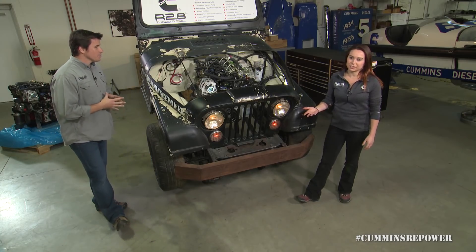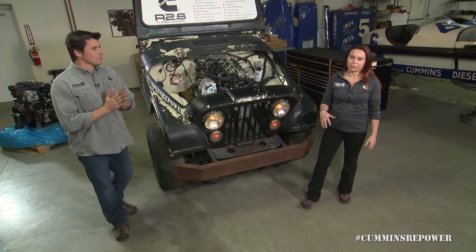Once you've selected your vehicle, the next thing you want to consider is your transmission. The engine gets delivered to your house with a flywheel and a flywheel housing, which means it's set up for a manual. Then it's up to you to decide if you want to run the manual or the automatic that came in your vehicle, or if you want to swap the transmission at the same time as you're doing your engine swap.